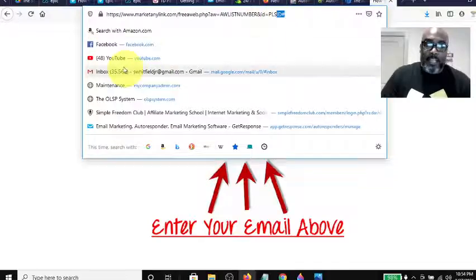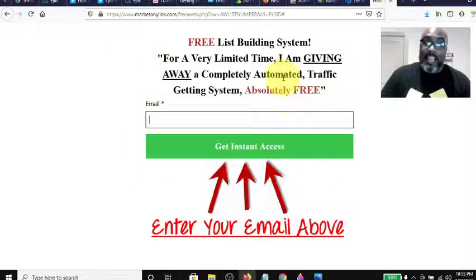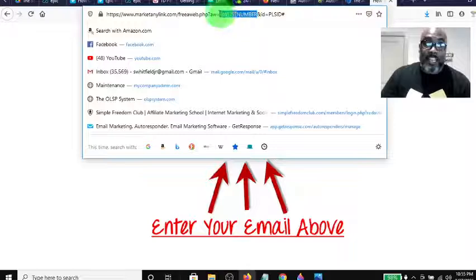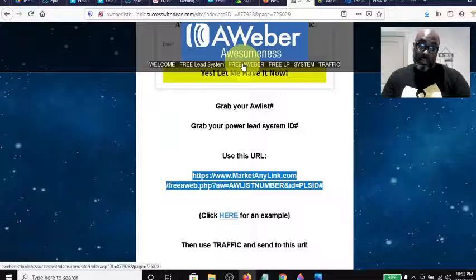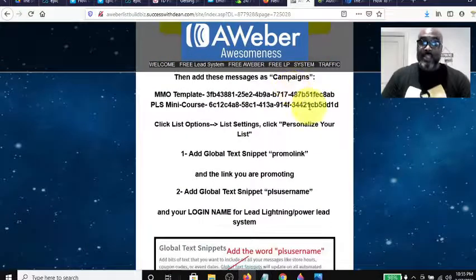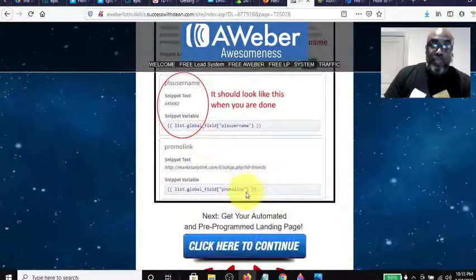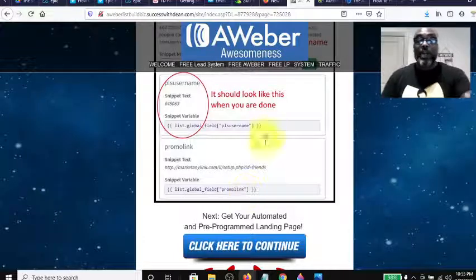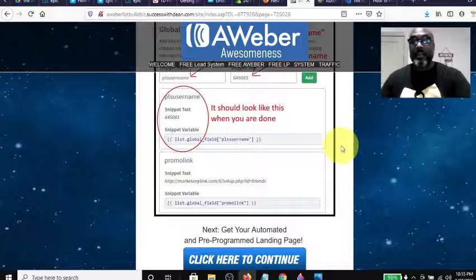When leads come through the system they get put into your AWeber back office — they automatically go into your AWeber list ID and get coded with your Power Lead System ID. If you remember back on that page where he shows you how to set it up, you're actually populating those fields. So when that email follow-up sequence goes out with that information and they click on a link to get Lead Lightning, that's your $6. If they sign up for the Free Lead System through the autoresponder emails, you get those signups too — it's genius.